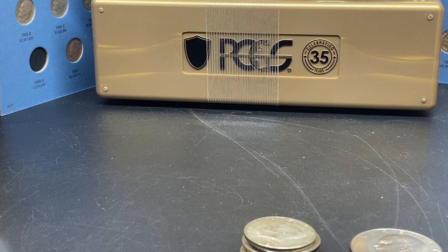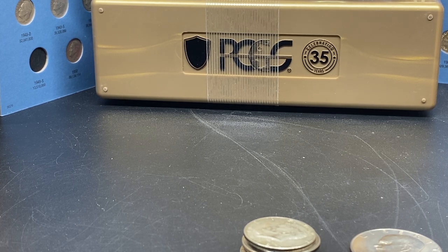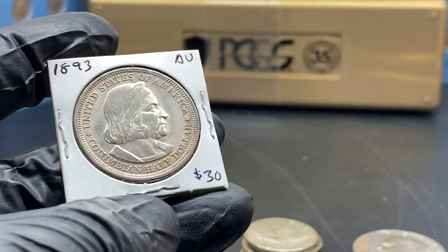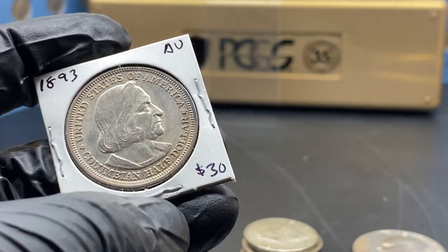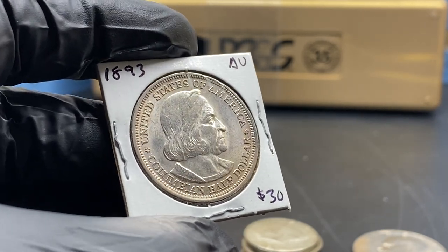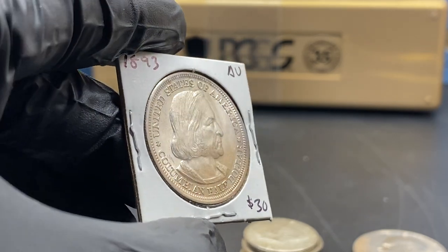Now getting into the other coin — I want to show it to you and also take it out of the holder. This is the second coin I bought, and it's from 1893. According to silverrecyclers.com, this is the 1893 Columbian Half Dollar. My local coin shop graded it in almost uncirculated condition, and I got it for $30.